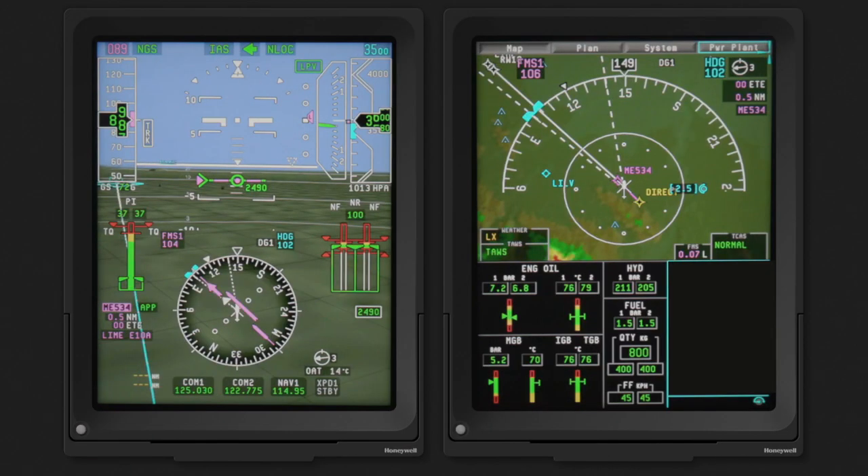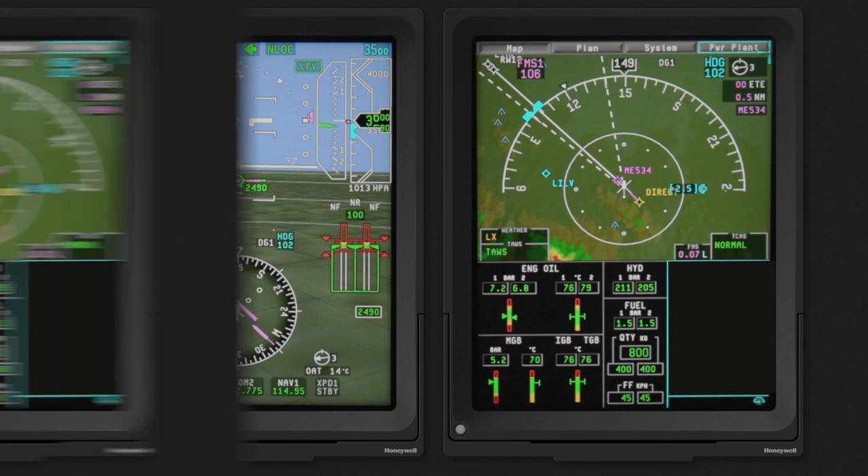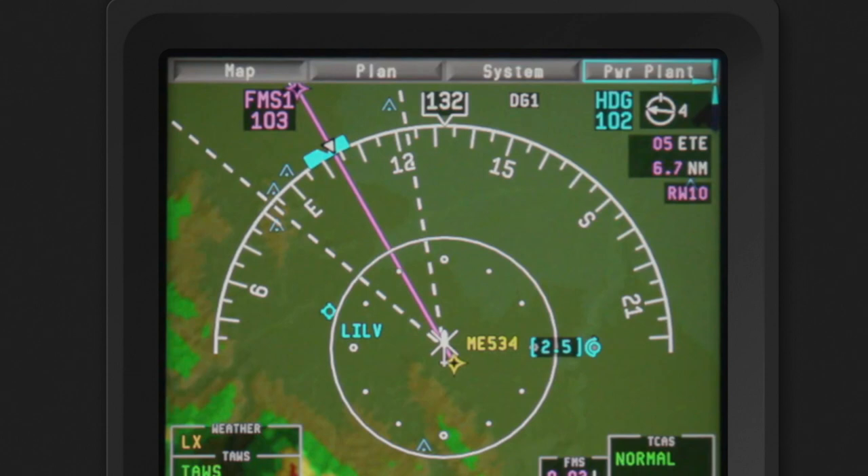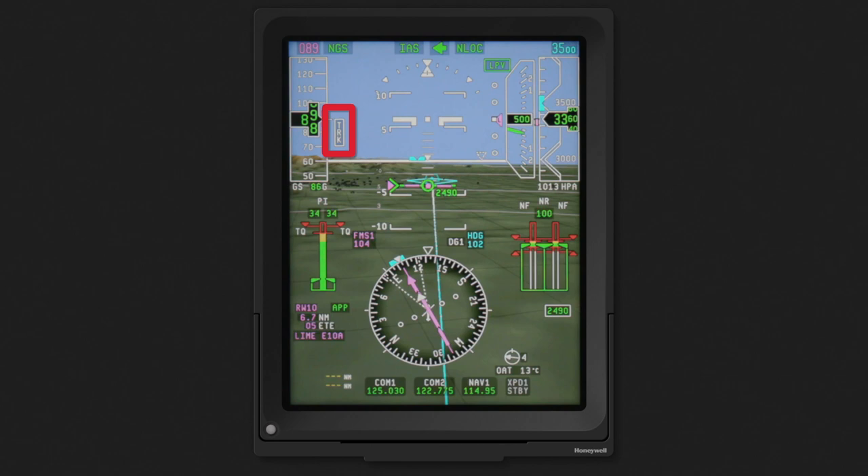A feature unique to the helicopter implementation of SVS is its ability to orient the horizontal display to the aircraft track, heading, or a combination of the two. During most flight conditions, a pilot benefits more from a track-centric terrain display. During an approach with a crosswind, a pilot focuses attention on the runway or landing point rather than the aircraft heading. This track-centric view is reproduced on the SVS PFD as track mode and is of great benefit as it displays obstacles along the aircraft's path.